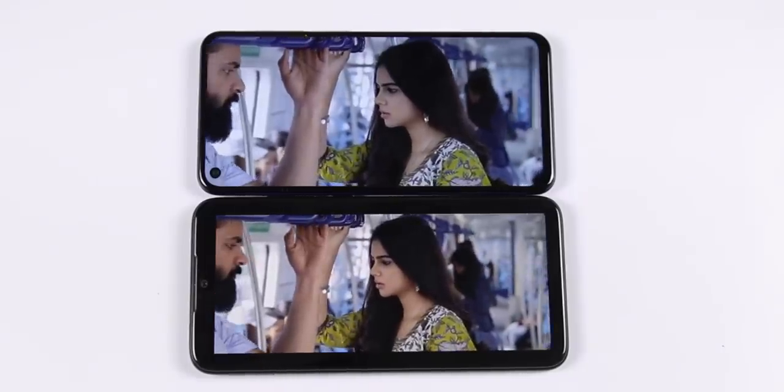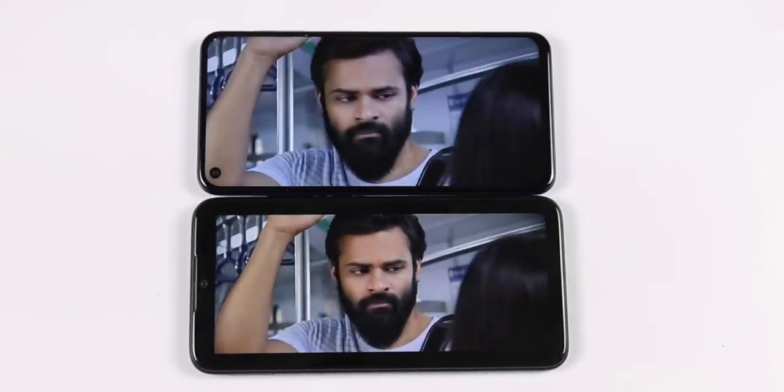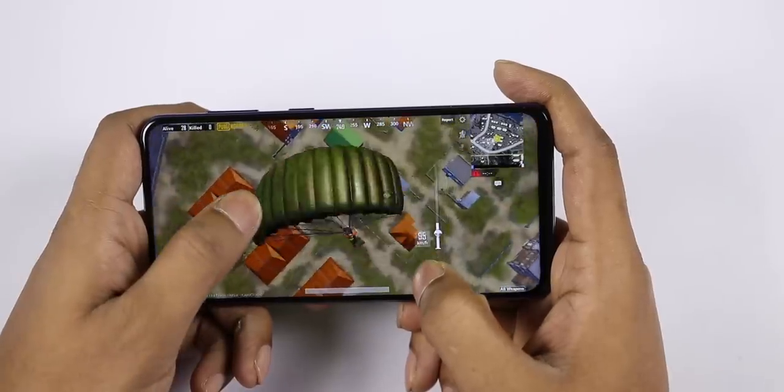It has a cold display with a lot of sunlight visibility. The Redmi Note 7 Pro has a bright display with good sunlight visibility as well.